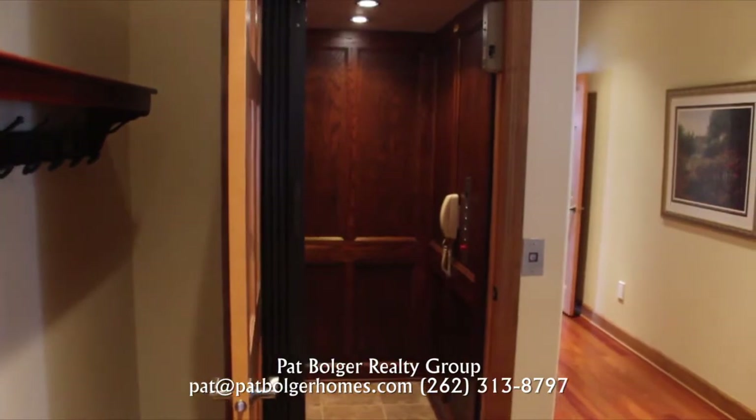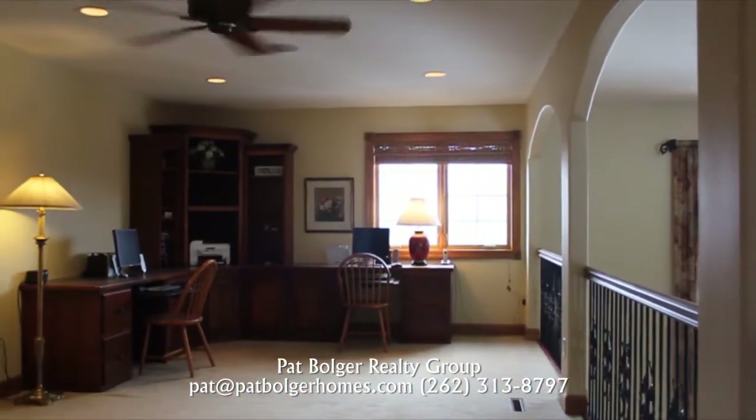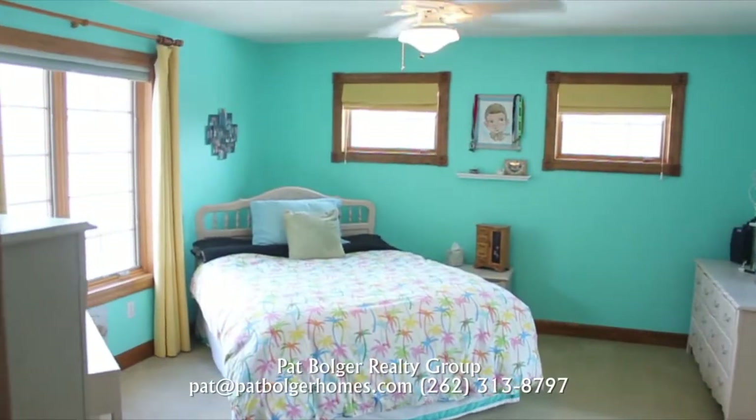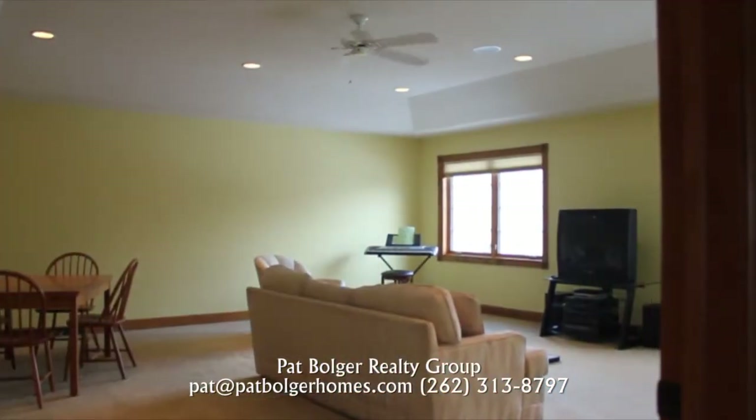The home has an elevator with access to every floor. Upstairs, study in the loft, enjoy three bedrooms each with its own full bath, and a spacious bonus room.